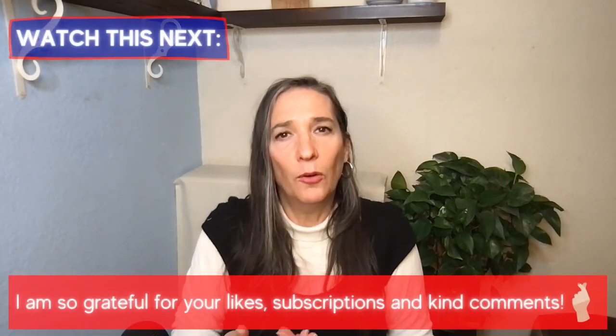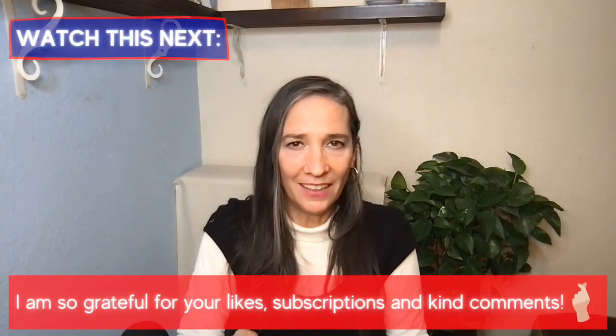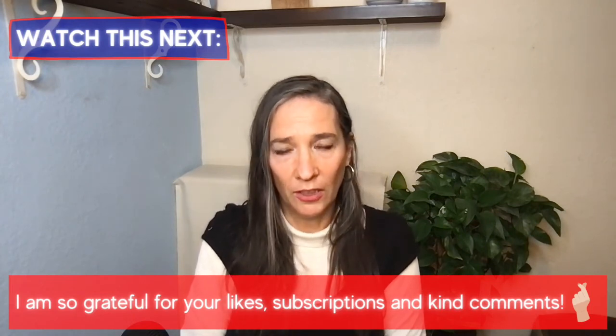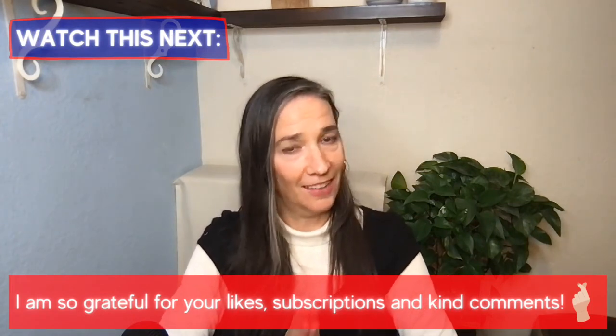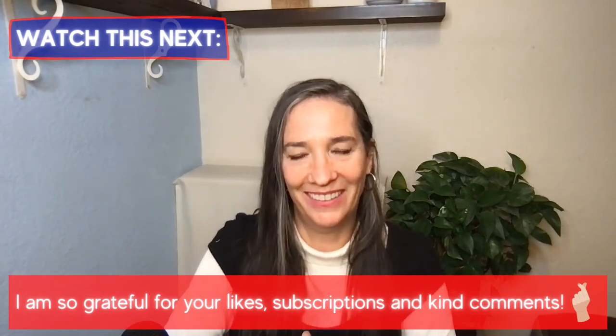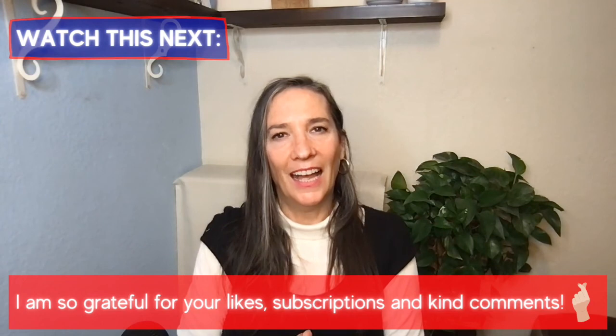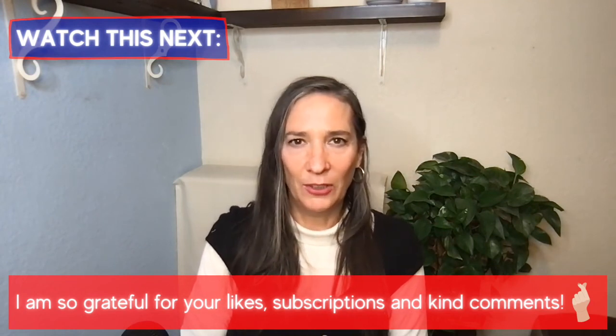Finally, check out my website, especially the overview page, which tells you more about the program. And if you're ready, why not just pick a day and time that suits you and book a call to speak with me — yes, I am a real person. I'm going to leave it there for now, and I look forward to seeing you very soon.